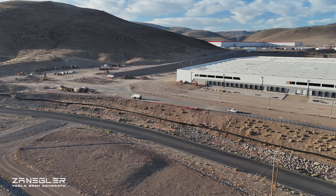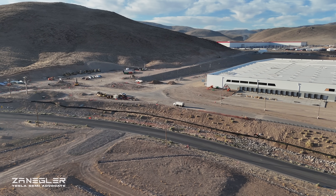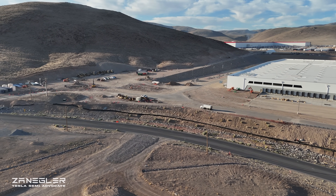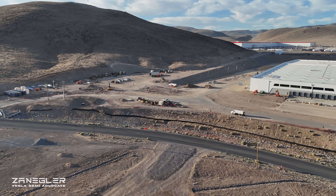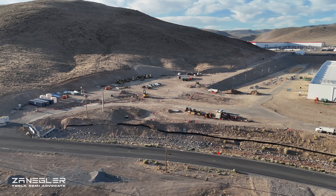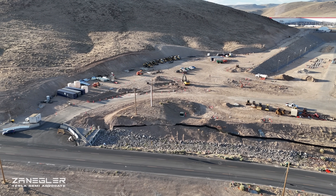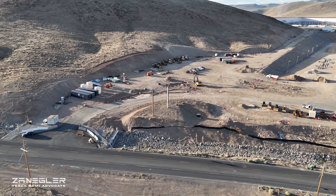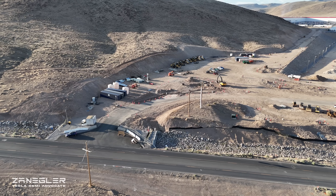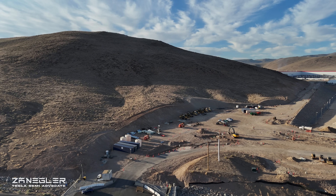Welcome, this is Zangler, the Tesla Semi Advocate, bringing you another episode that was actually filmed Friday morning, May 23rd. And I may have given away the lead on the thumbnail, but I'm holding out here. This is the second entrance to Giga Nevada, the Giga Semi Factory.